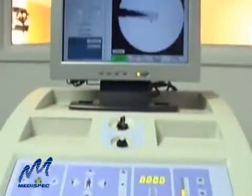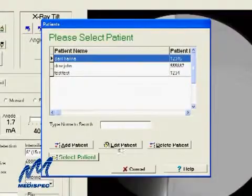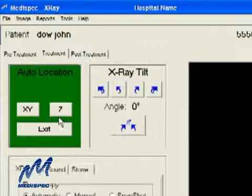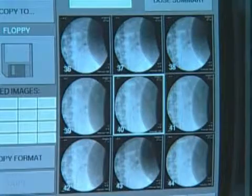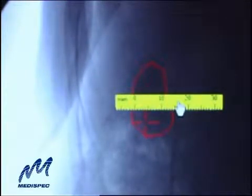MediSpec's optional MediConsole provides advanced software-based system control, along with powerful data management, automatic stone placement, automatic stone localization, real-time stone measurement, multi-stone presentation, a dynamic on-screen ruler, and other unique features.